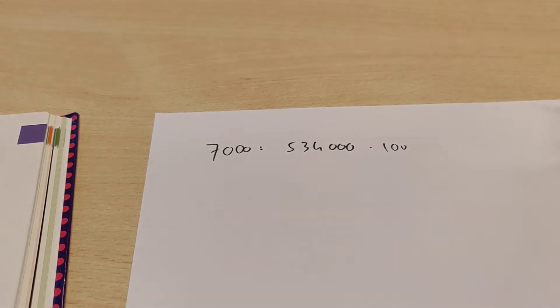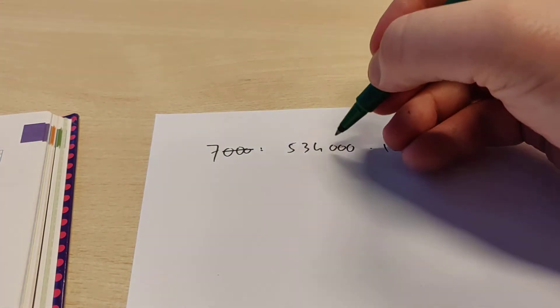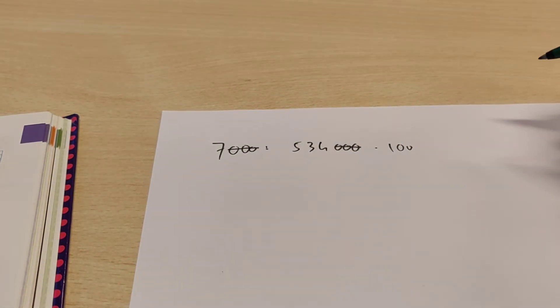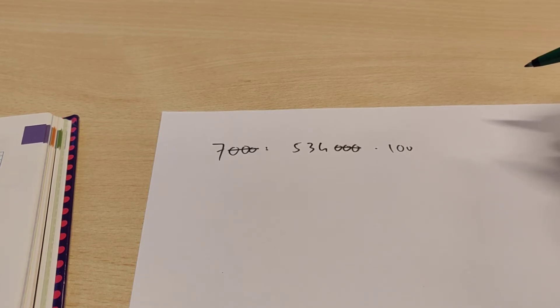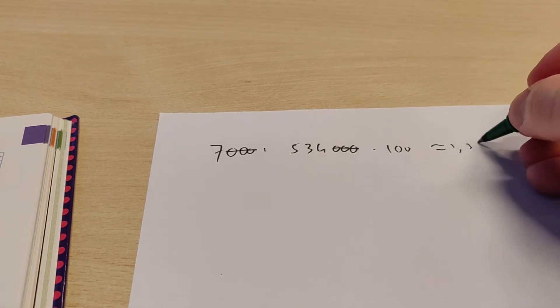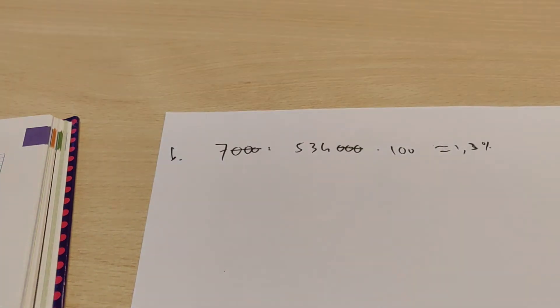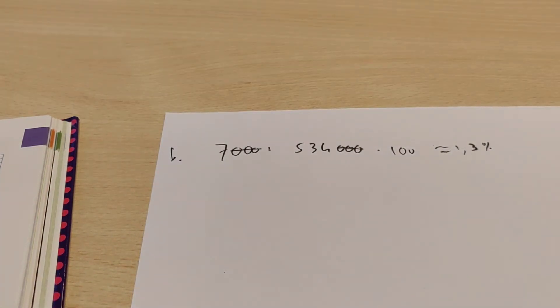And then if you do that times 100 then you know the actual percentage. Now I do have a calculator here. If you want, you can erase these three zeros and also erase these three zeros, and then you get the same answer — it saves you some time typing everything in. So let's see what this will be. Here we get 1.3%. That means that 1.3% of these cars sold were from the type Renault Clio.